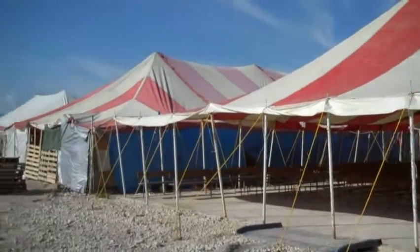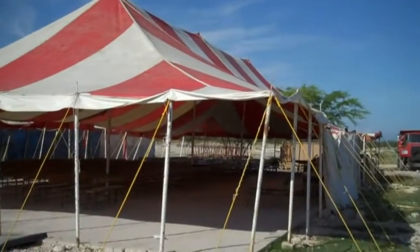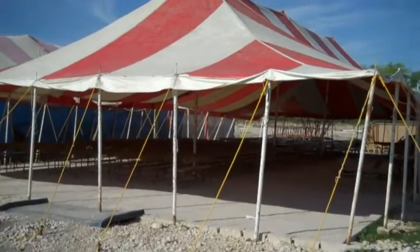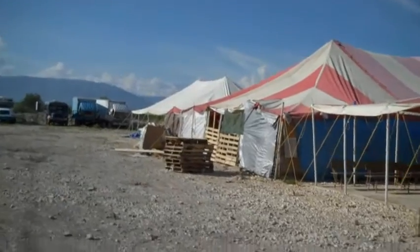One thing you might notice is there are a whole bunch of tents up all over the place. This big one is the church. This is where people meet, and it is packed full every Sunday — 600, 700 people fit in there. And if you look over here, you can see more tents.